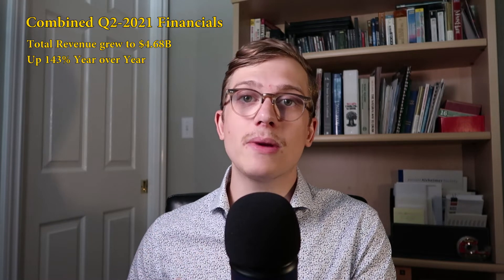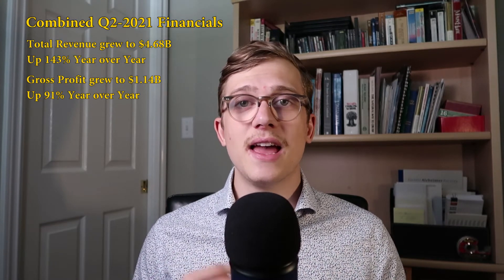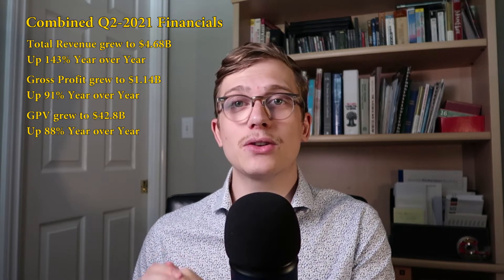Taking all those numbers from Cash App and the Seller Ecosystem and combining them with their additional subsidiaries: total net revenue was just shy of $4.7 billion, up 143% year over year. Gross profits were about $1.1 billion, up 91% year over year. In total across both businesses, they transacted about $42.8 billion in gross payment volume, up 88% year over year. One cool statistic: where gross payment volumes were up 88% but gross profits were up 91%, they're actually getting better at making more money out of the money that's being transacted — an amazing statistic that supports their ability to hold up this high PE ratio.